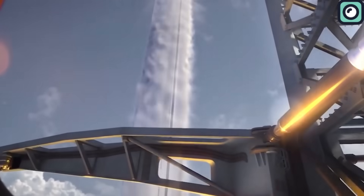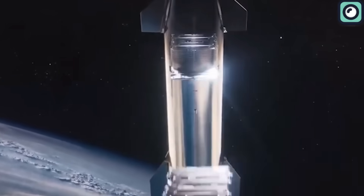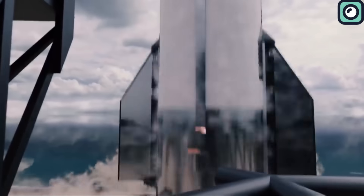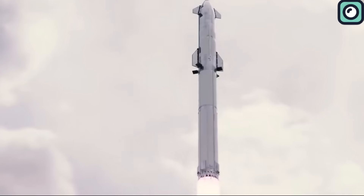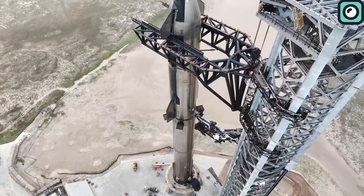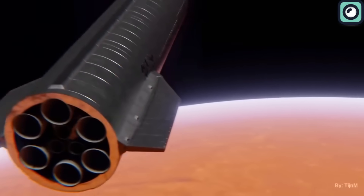Musk also made a bold statement regarding the timeline for Starship's operational readiness. He declared that it would be approximately a year before the company's new Starship vehicle would be equipped and prepared to start launching satellites. While this timeline showcases SpaceX's drive and commitment, it does appear overly ambitious, especially considering the stringent regulations and oversight from government entities such as the FAA. SpaceX envisions Starship not merely as a vehicle for earthly explorations, but as a key player in the grander vision of Mars colonization.